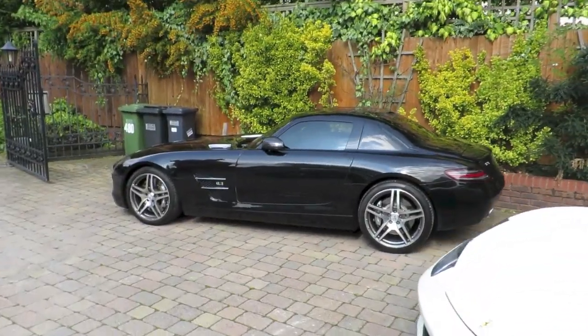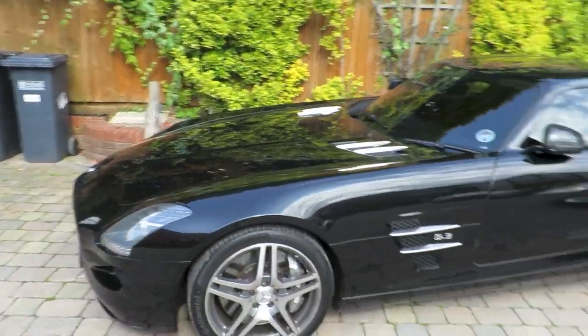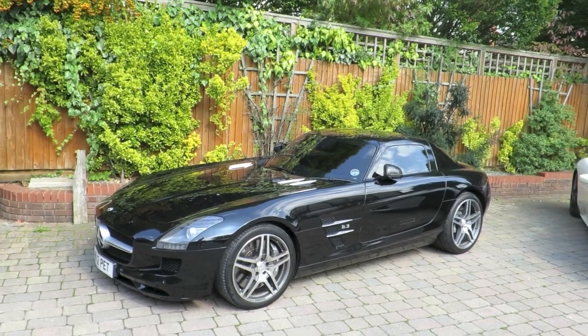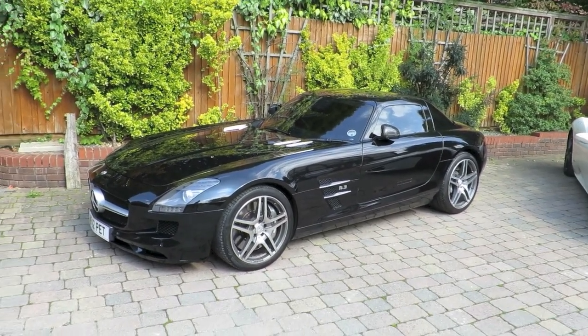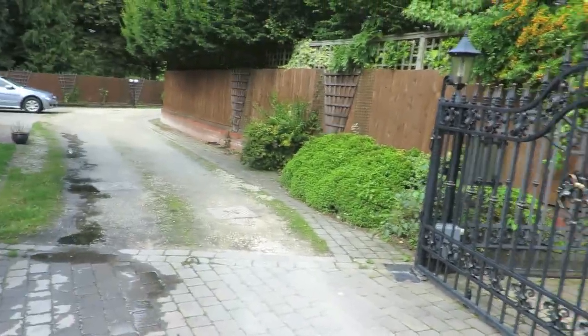Not to forget the SLS as well — this is a work of art, definitely, seeing as they've stopped production of these now. The 6.2-litre V8 — I think this will be a nice collector's car now, so I'm gonna keep onto this for a while, inshallah. But yeah, we're just waiting for the G-Wagons to come home.